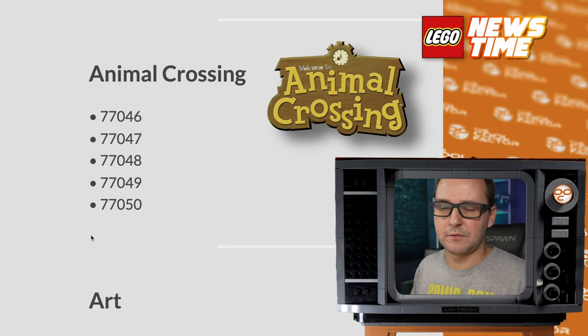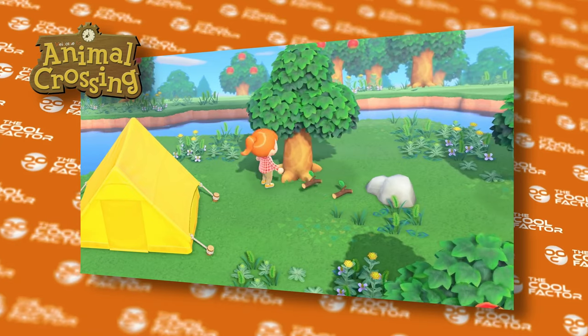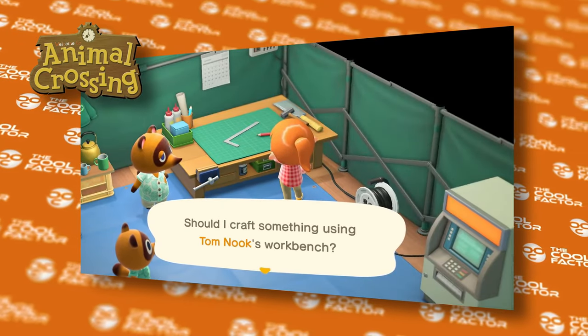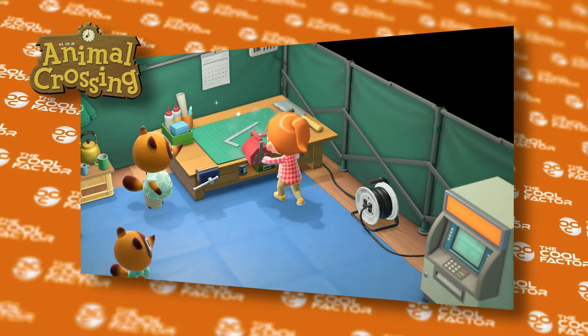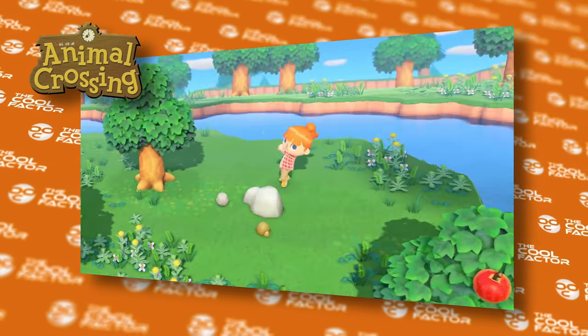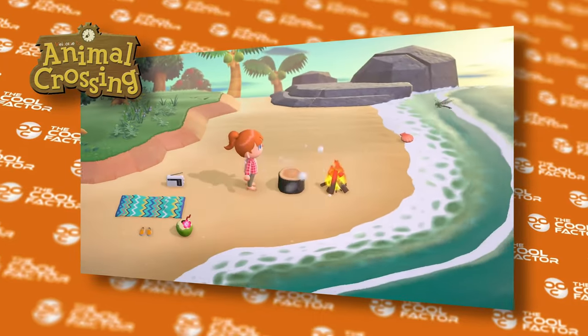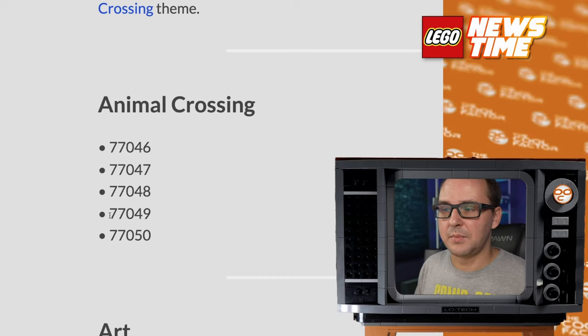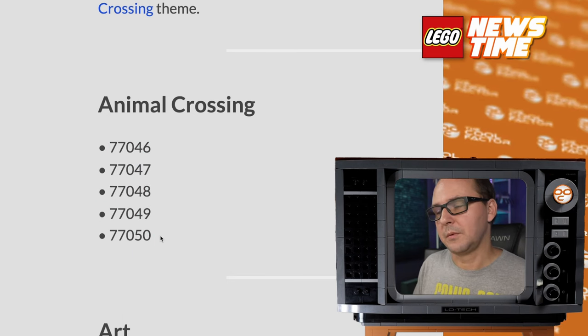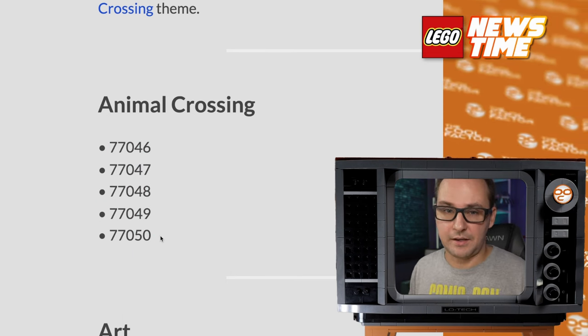I think the big point here is the confirmation of the existence of the Animal Crossing theme. That's gonna sell like hotcakes. I can see this being as popular as Minecraft or anything gaming-related that LEGO has done, knowing how Animal Crossing broke record numbers in terms of popularity. I can see that being a great collab for LEGO. So only numbers, five sets — we're gonna have to wait and see what these actually look like.